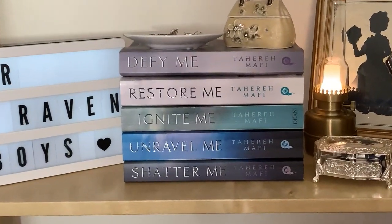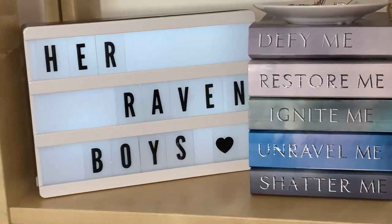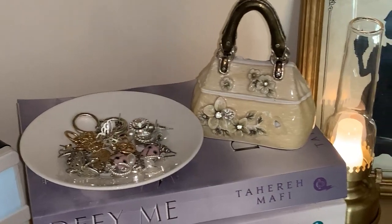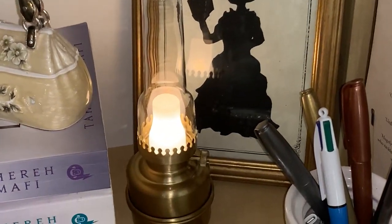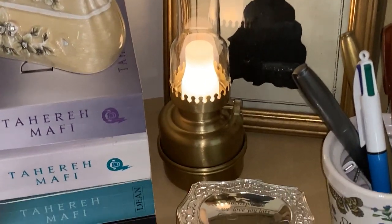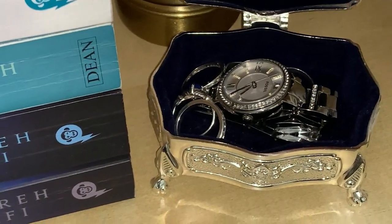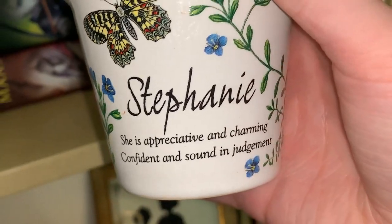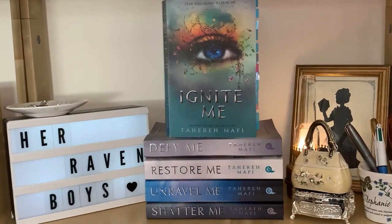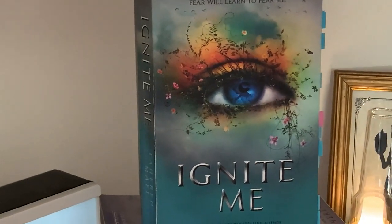The shelf directly in the middle holds my Chatterney series books by Tahereh Mafi, plus a few bits and bobs — some lovely jewelry holders, a gorgeous pot with my name on it that I got from school when I was younger, and my light box with a Raven Cycle quote that says "Her Raven Boys." I also showed off one of my favorites in the Chatterney series, Ignite Me.